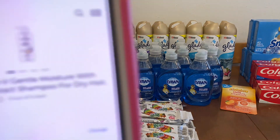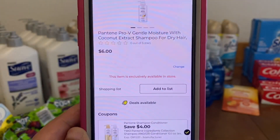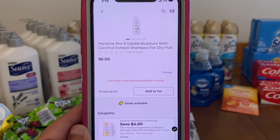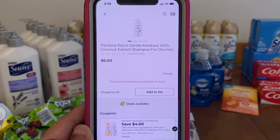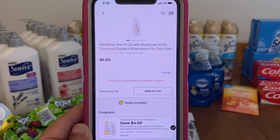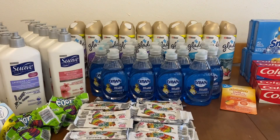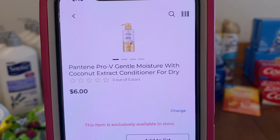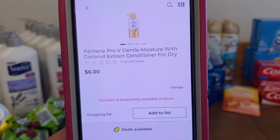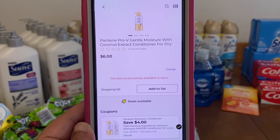We've got the Pantene. These are $6.00, and we have $4.00 off of two. So if you purchase two, that would be $12.00 minus your $4.00, that would be $8.00 out of pocket. These are pretty big bottles — we've got the shampoo and the conditioner, and they are the pump bottles as well. So $12.00 minus $4.00 would be $8.00 out of pocket.